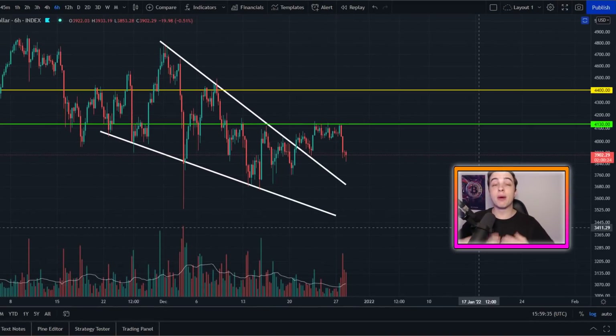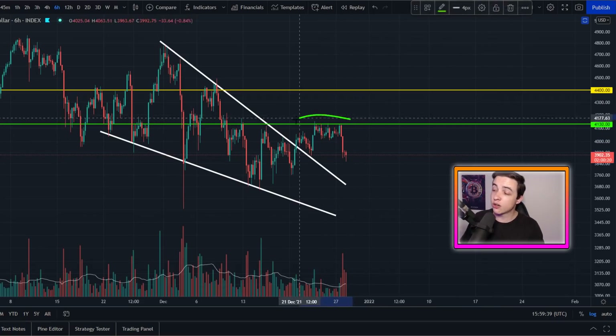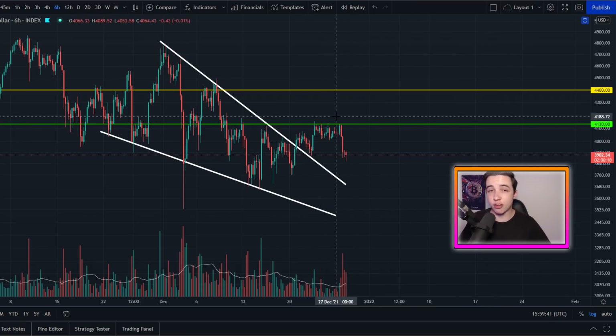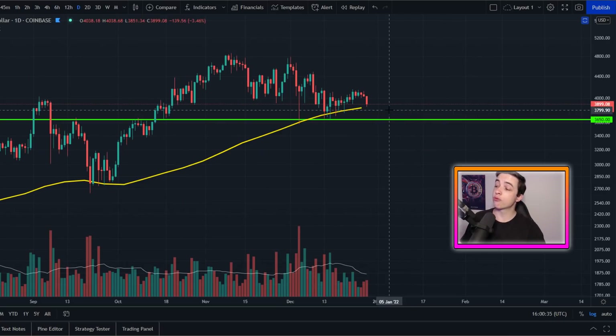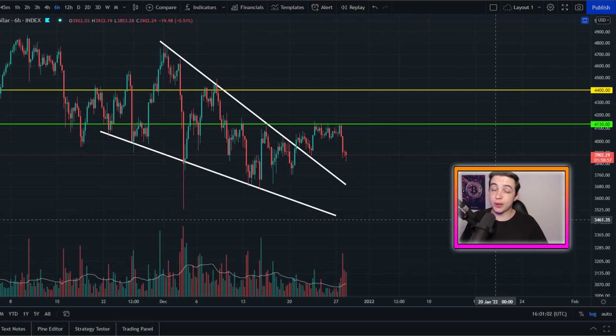Welcome back to the Crypto World channel everyone, my name is Josh. Right now, Ethereum is playing out a rejection from this exact line of resistance that we have been talking about on the channel, which is potentially putting Ethereum at risk right here and also right here. Make sure you're watching this video all the way to the end so that you're not missing out on any of this important information.